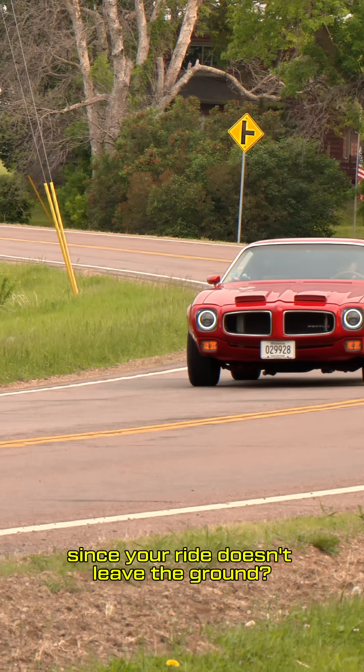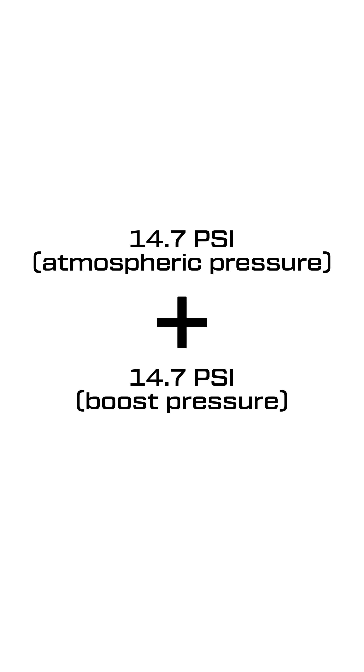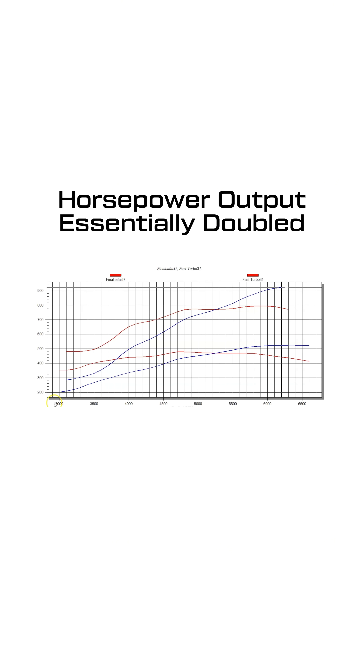What does this mean for you since your ride doesn't leave the ground? Assuming you are at sea level, air pressure is about 14.7 psi. If you were to add 14.7 psi of boost on top of that, assuming air density remains the same, your base horsepower level will double, giving you the feel of an engine twice the displacement.